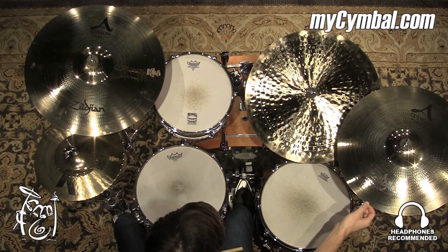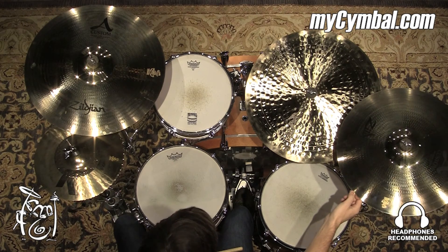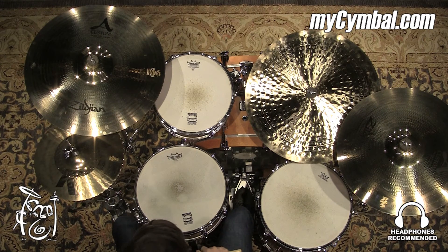It would be a great cymbal to use in a live setting. And you can get this exact crash only at mysymbal.com.